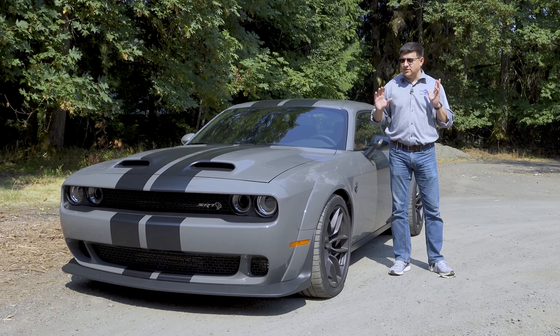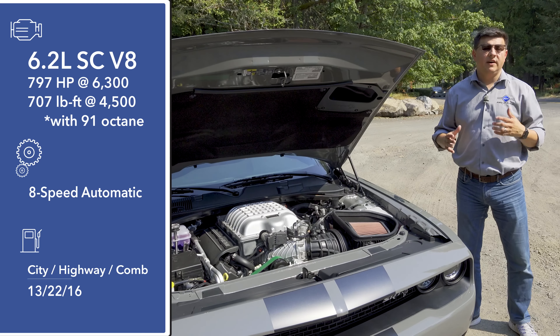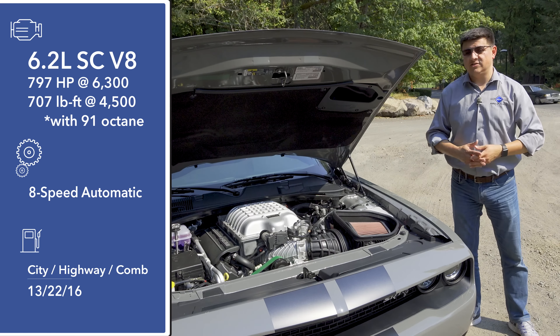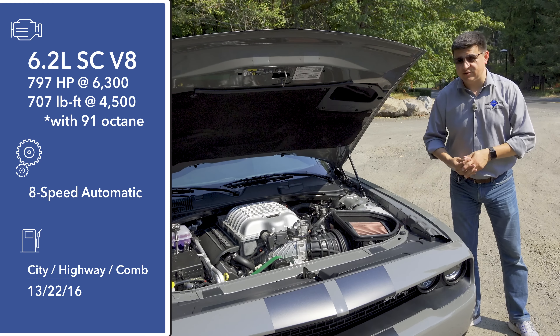Let's dive under the hood and talk about what is a little bit different on the Redeye, and then take it for a drive. Under this hood, we find four different Hemi engines: a 5.7 liter Hemi, a 6.4 liter Hemi, and then two 6.2 liter supercharged Hemis.